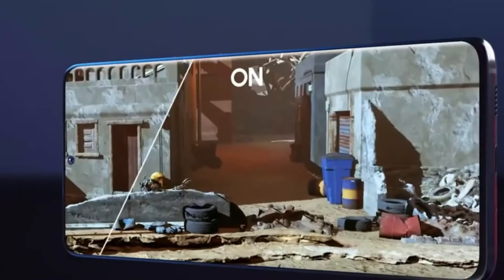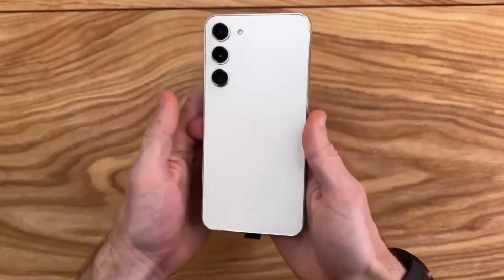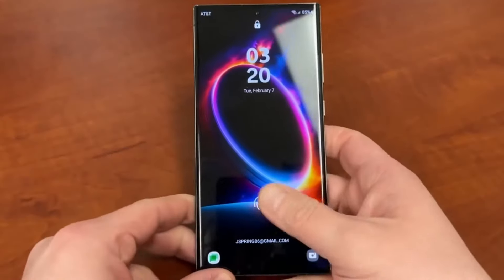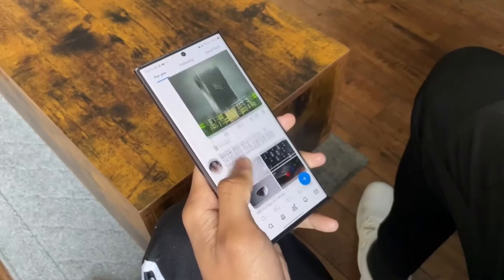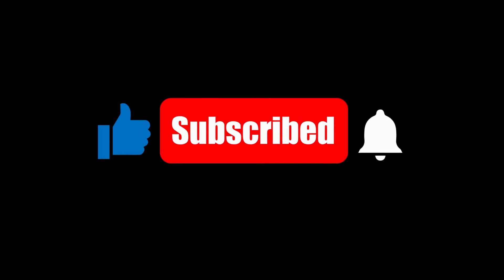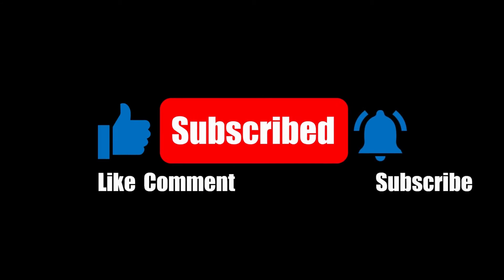As we eagerly await the launch of the Galaxy S25, more details are expected to surface, offering us a clearer picture of what Samsung has in store for its flagship lineup. Stay tuned to our channel for the latest updates, and don't forget to like and subscribe for more content. Until next time, peace out.